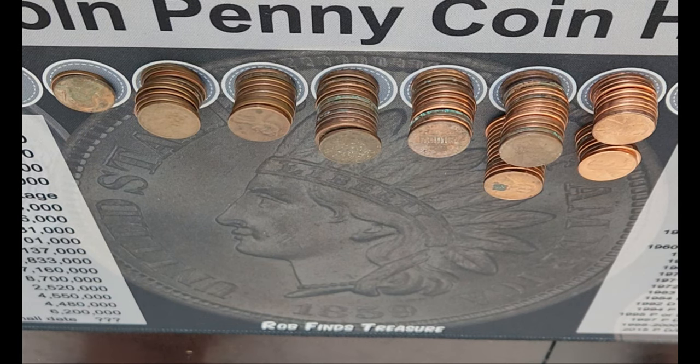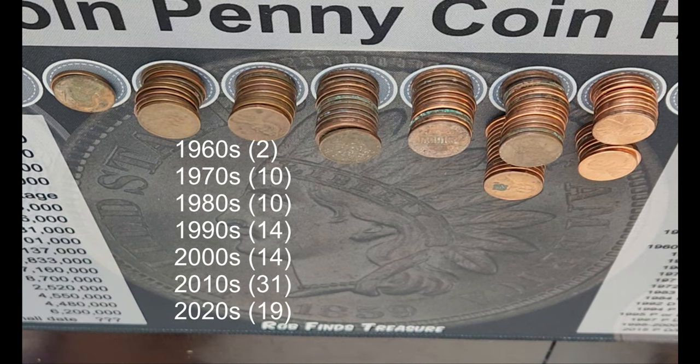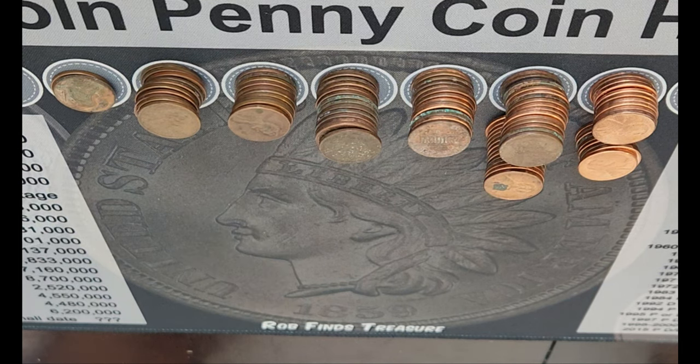Here are the results from today's penny hunt. We have two from the 60s, 10 from the 70s, 10 from the 80s, 14 from the 90s, 14 from the aughts, 31 from the 10s, and 19 from the 20s. We'll be back in one second to let you know if we found anything for the books and how many coppers we got.